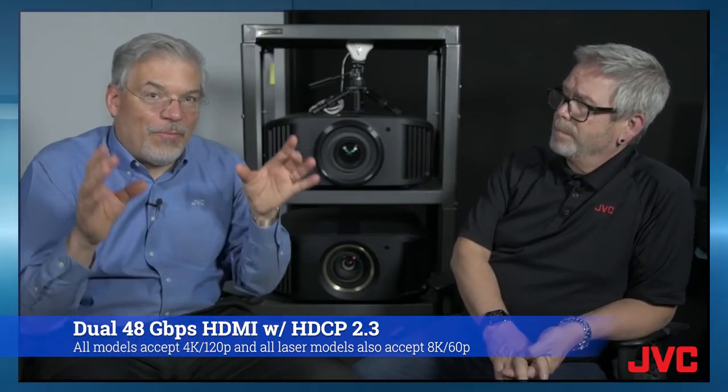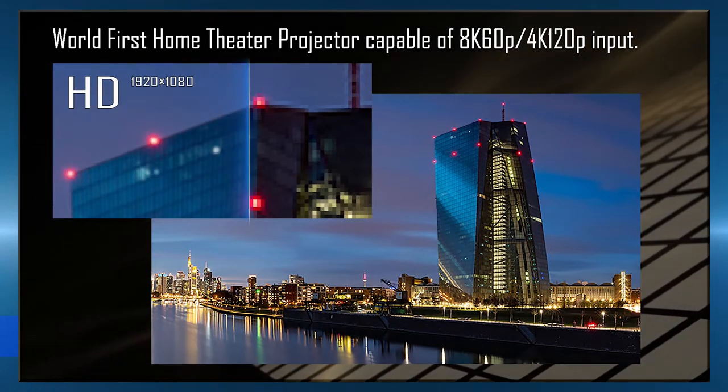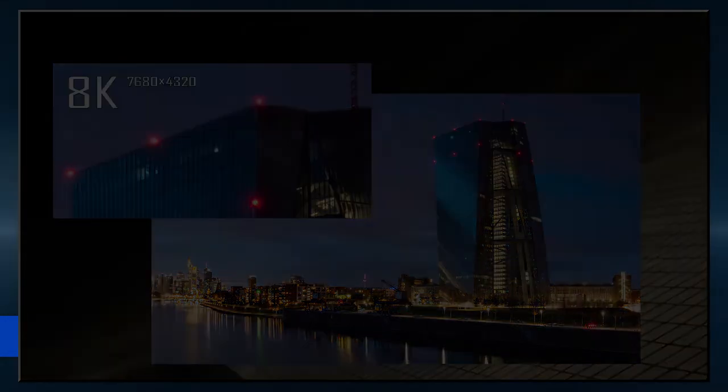The best, most up-to-date HDMI connectivity is on every model we make. On the lamp-based model, it's 4K at 120 frames per second.